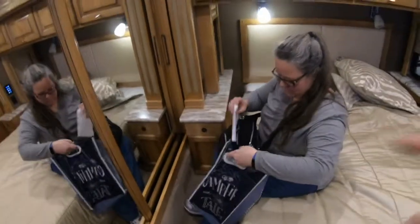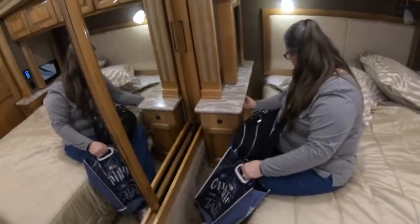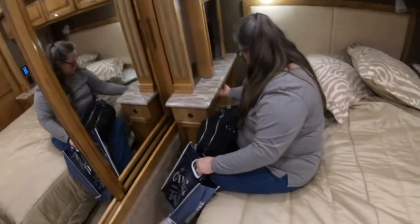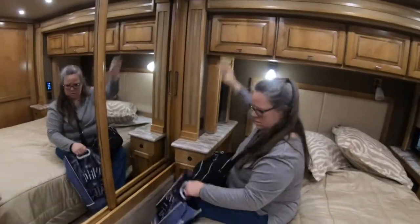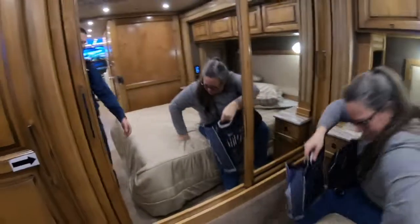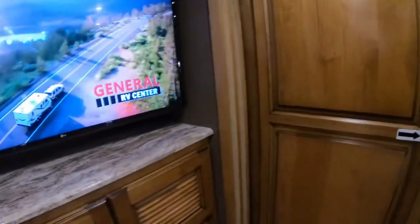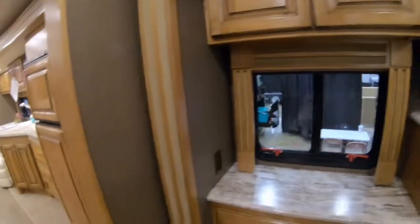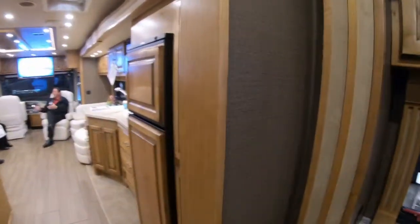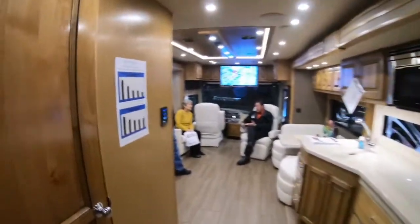That's stuff you don't see in the pictures on RV Trader — beside the mattress, yeah. That's solid wood, it's nice. The handles turn — it just needs to be tightened. There's a hose running through there electrically for when the slide comes in.